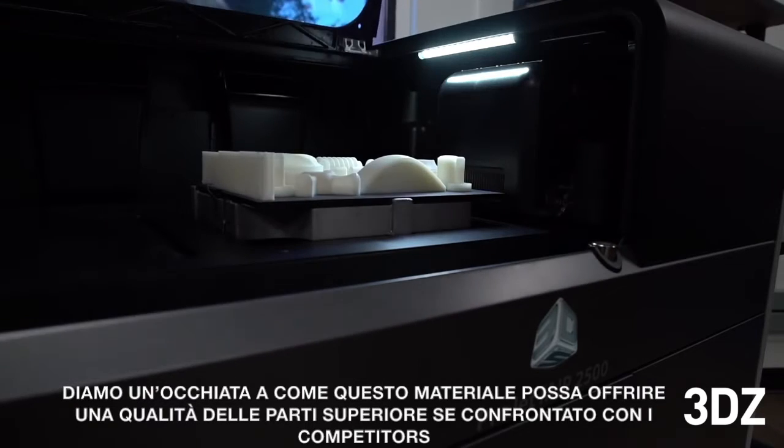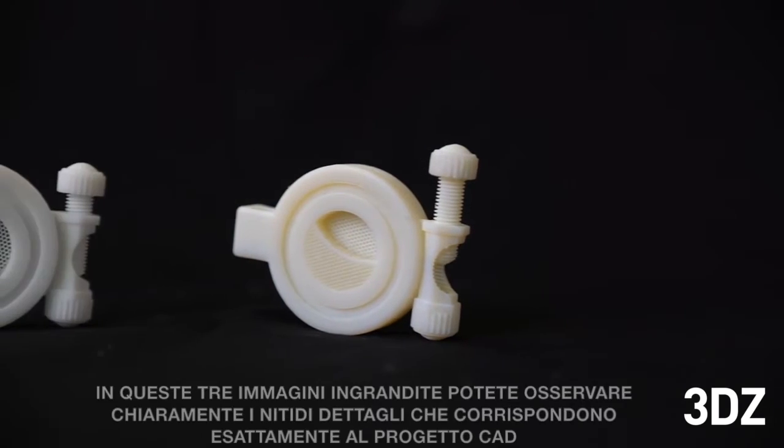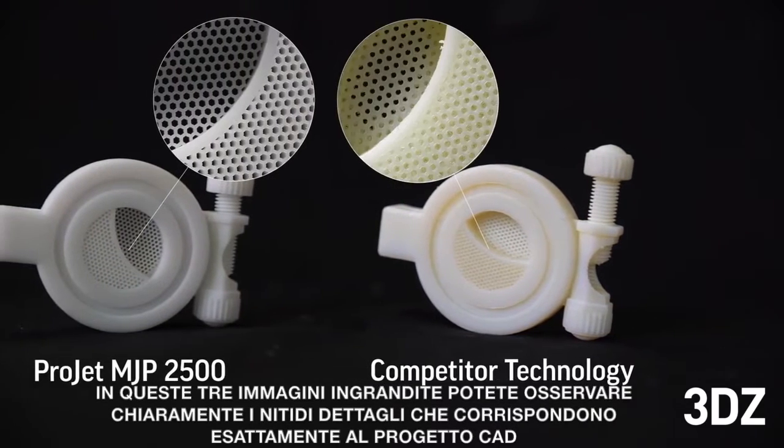Let's take a look at how phase-change material delivers superior part quality versus the competition. In these magnified images, you can clearly see crisp, sharp details that accurately match the CAD design.